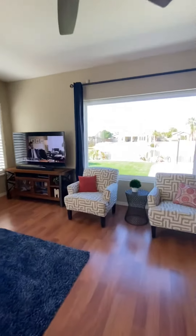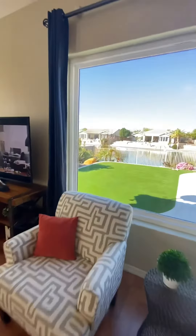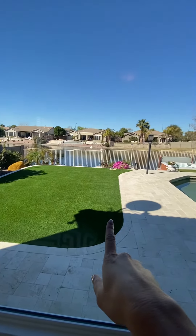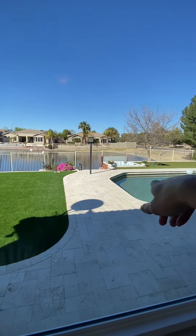Look at this view — wow, that's a million dollar view for Arizona for sure. You've got artificial turf out here, which is a really great upgrade. Oh, a sunken hot tub!